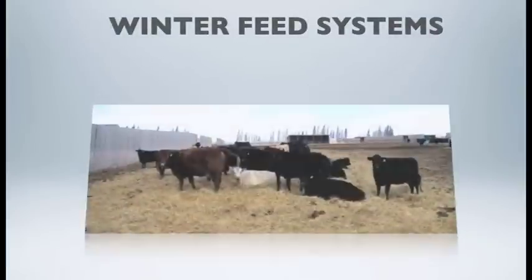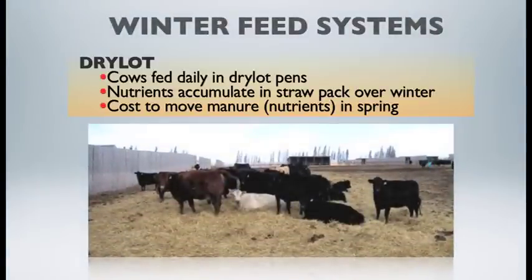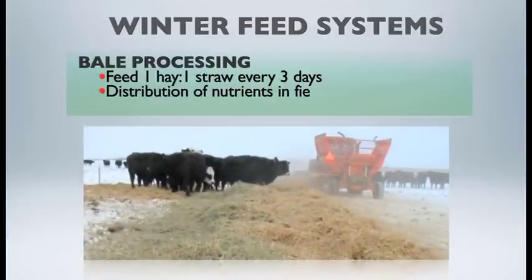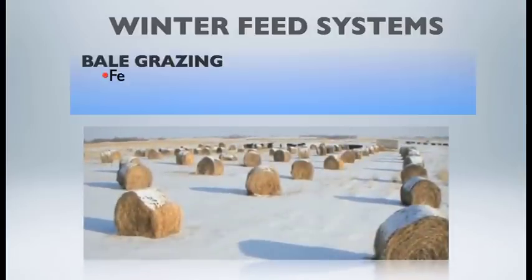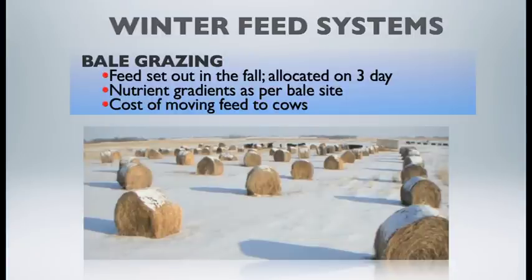Cows assigned to dry lot pen feeding were managed from November through to March, fed a chopped, forage-based mixed hay ration. The bale processing system was managed by allocating one hay bale and one straw bale to the cows in the field every three days, to control feed utilization and wastage, evenly distribute nutrients across the winter feeding site, and eliminate the cost of spreading manure. The bale grazing system was managed similarly — feed set out in the fall, allocated on a three-day basis: one straw bale and one hay bale, while managing animal access to the feed.